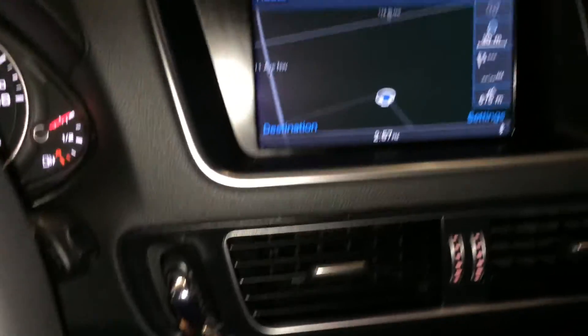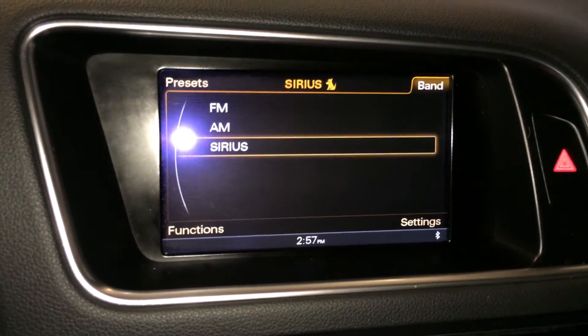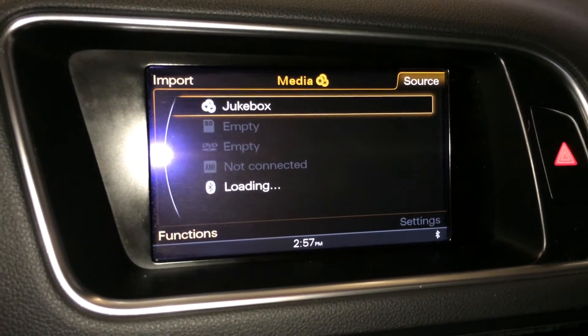Key ignition. Navigation. For audio you have AM/FM satellite, aux input, two SD card inserts, CD, DVD, and Bluetooth.